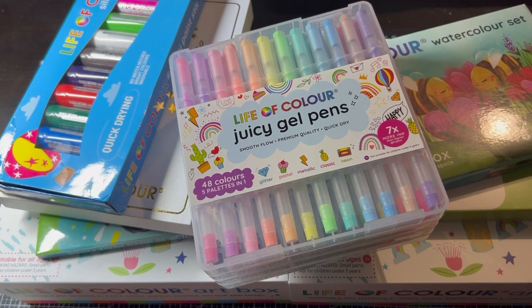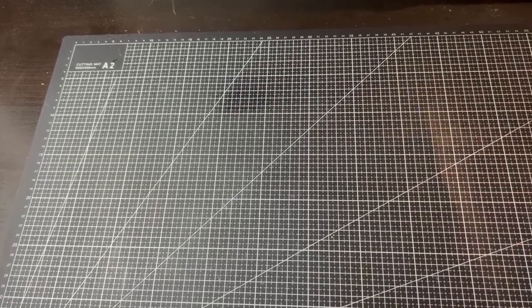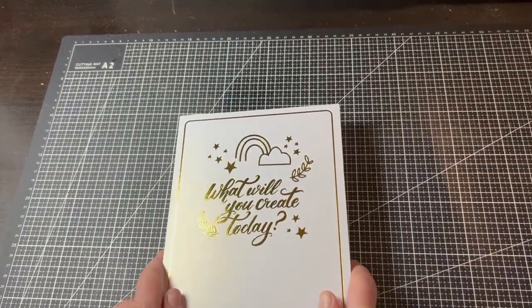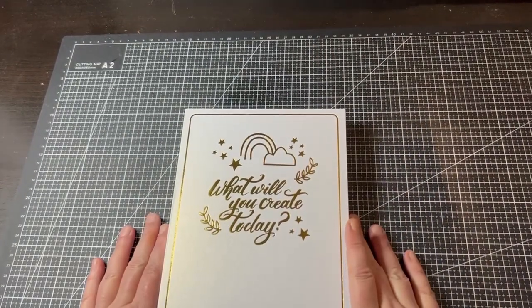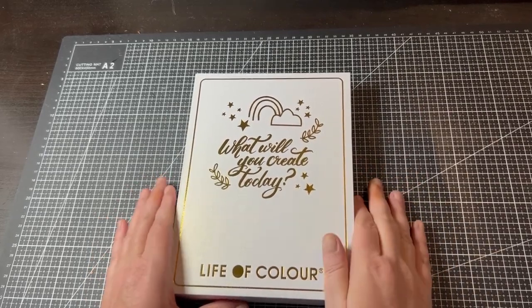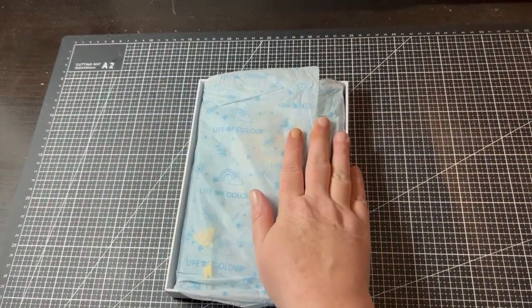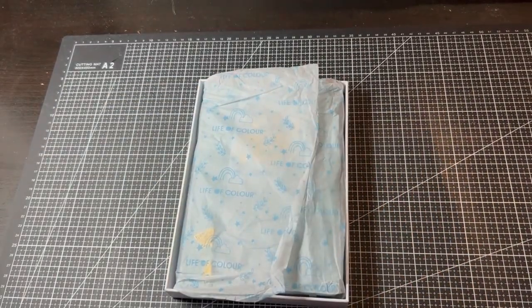Let's get started on this mega haul! The first product is this beautiful journal. It comes boxed and wrapped in tissue paper, so it would make a great gift.